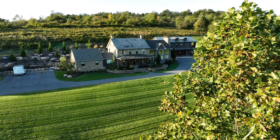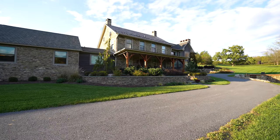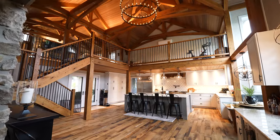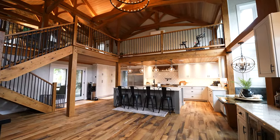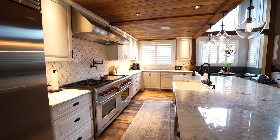At the heart of the property sits a beautifully remodeled 4,074-square-foot farmhouse dating back to 1834. The original hardwood and barnwood additions combine the home with a touch of history, creating an inviting atmosphere.